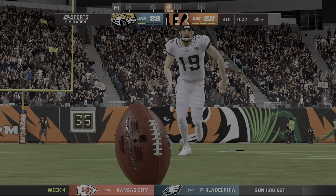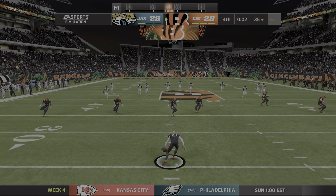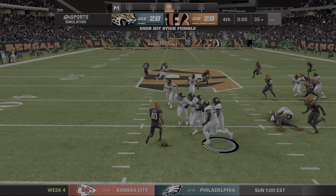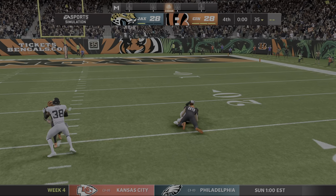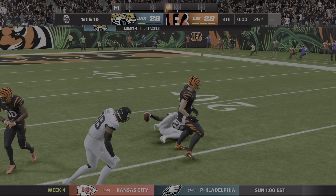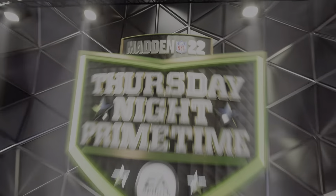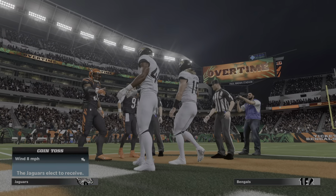So right back to square one. Tied at 28 as he kicks it away. Very short kick — this will be a hit and a loose football. Did the Jaguars come up with it? They did. And we've got free football. Four quarters done and we're dead even. We'll have overtime after this timeout.